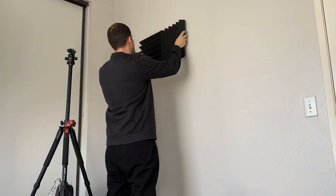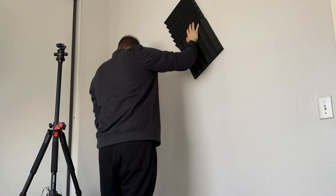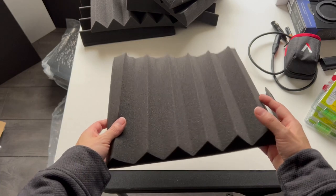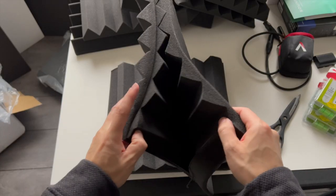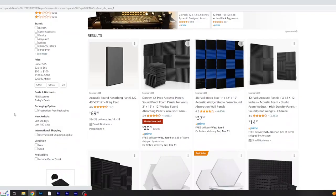I know that reverb sounds pretty annoying, so let's just get right to the point and fast forward so I won't bore you with the installation part. I'm going to attempt to sound treat the room the best way I can using these sound panels I purchased from Amazon. The ones I bought specifically are 12x12 in size with a 2-inch thickness and are made of foam, which is good for absorbing sound frequencies. They cost me about 65 bucks for a pack of 24 panels, but they have many different ones in sizes to choose from.